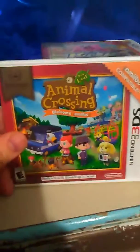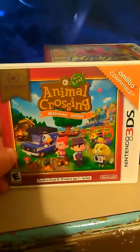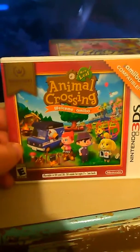Got this when I was on vacation in Gatlinburg, Tennessee — Animal Crossing: New Leaf, Welcome Amiibo Edition. Amiibo compatible.